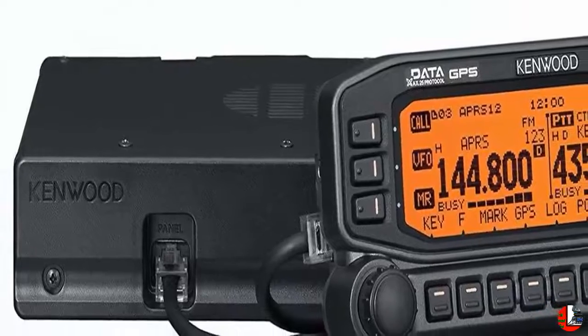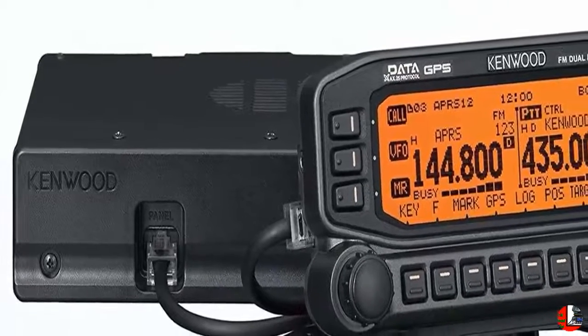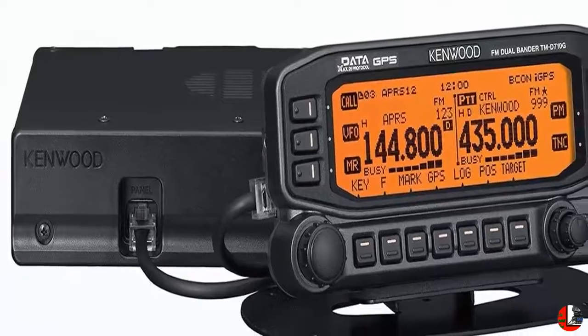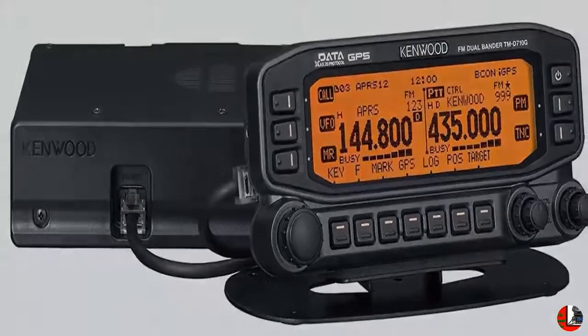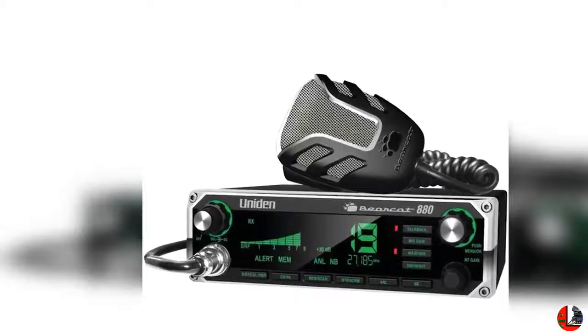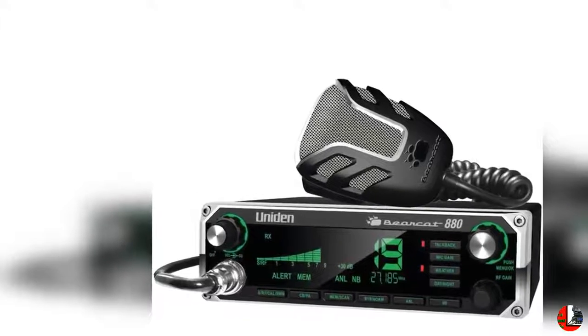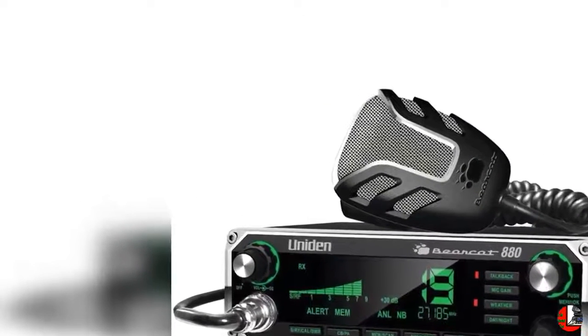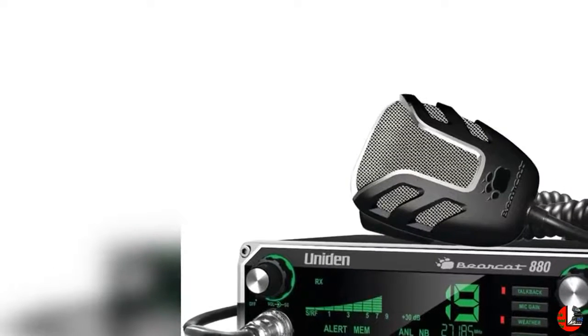5. Kenwood TMD710G 144/440MHz amateur mobile transceiver with APRS/TNC, GPS/Echolink. 6. ZGU G90HF amateur radio transceiver, 20W, SSB/CW/AM/FM, 0.5–30MHz SDR structure with built-in auto antenna tuner.